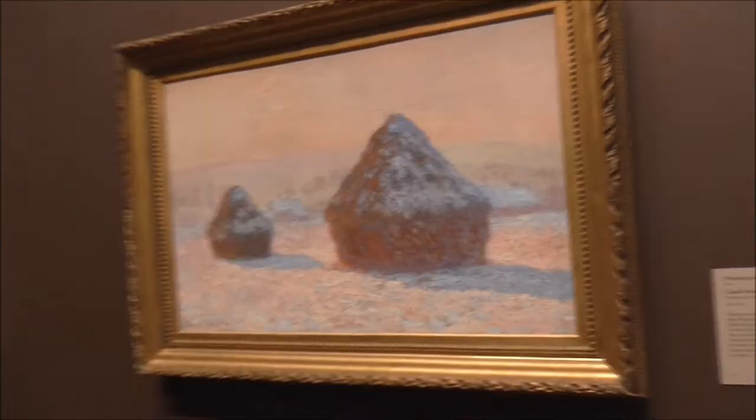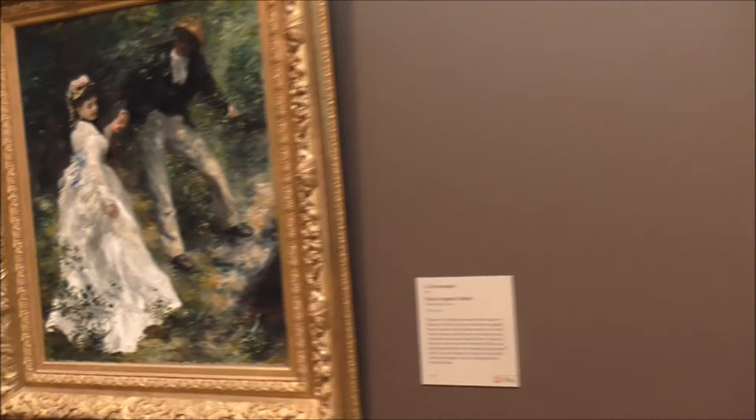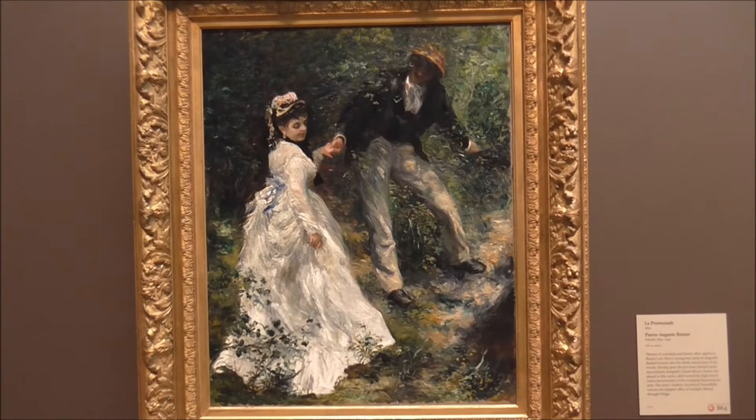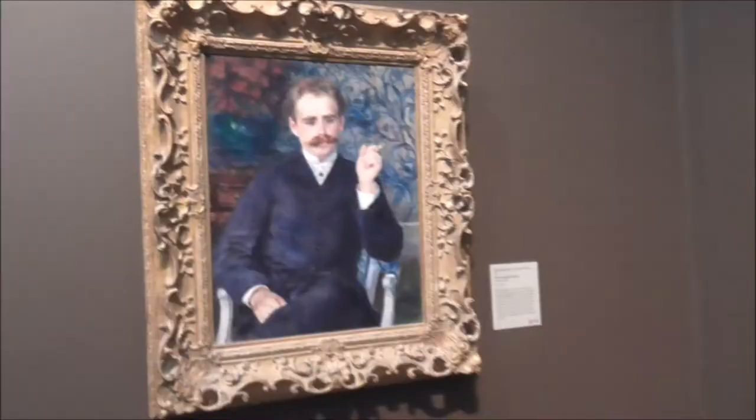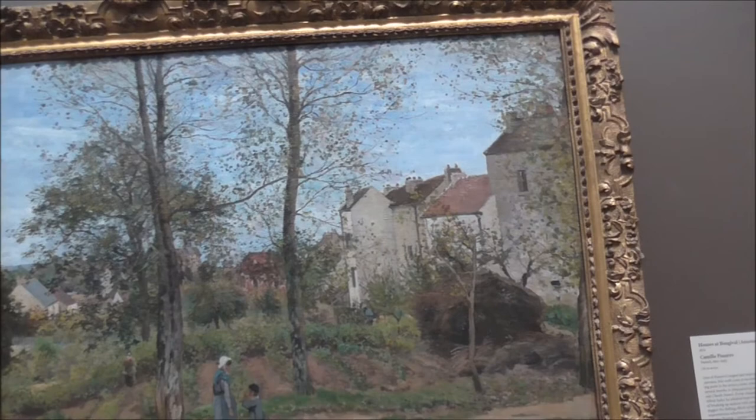It's a perfect morning. Another Claude Monet, and here's a Renoir — L'Apparition, the Promenade — I've seen this one before. Camille Pissarro, Houses of Bogan.